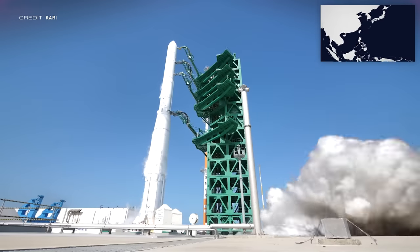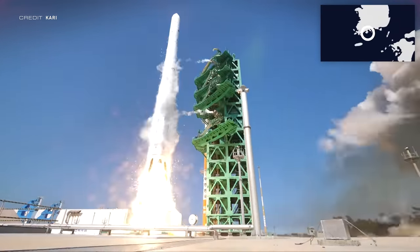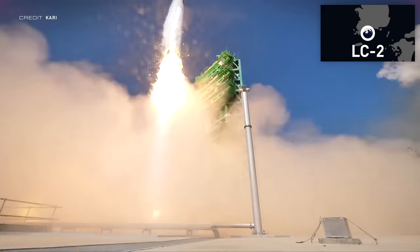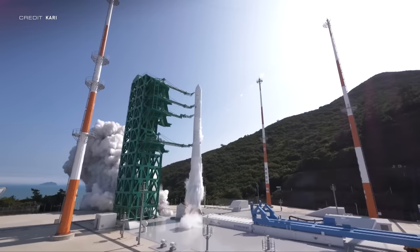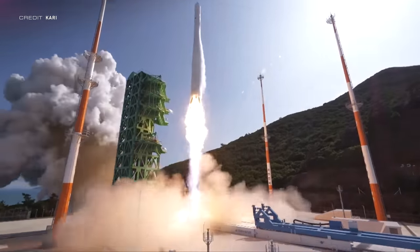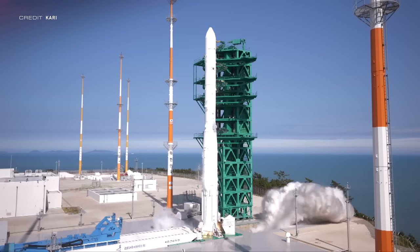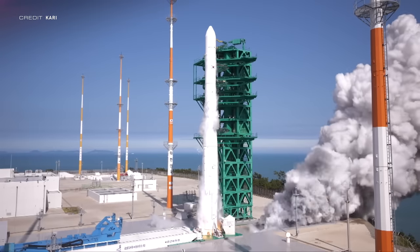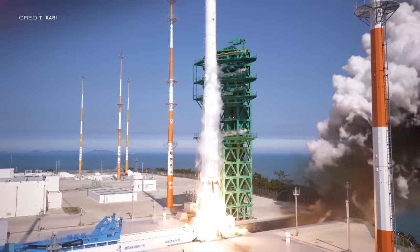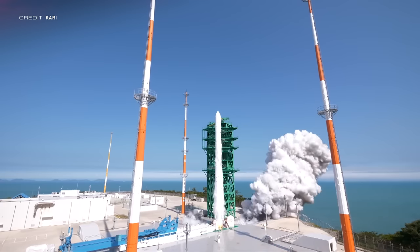The final launch this week was the second test flight of NURI, which launched at 0700 UTC — 1700 local time — on June 21 from Launch Complex 2 at the Naro Space Center in South Korea. Officially known as the KSLV-2, this is South Korea's first domestic rocket, as some of their previous rocket technology was developed in Russia. The launch was pushed from June 16 due to a faulty sensor in the first stage liquid oxygen tank, and it successfully placed its dummy payload into a 700km orbit on the second attempt.